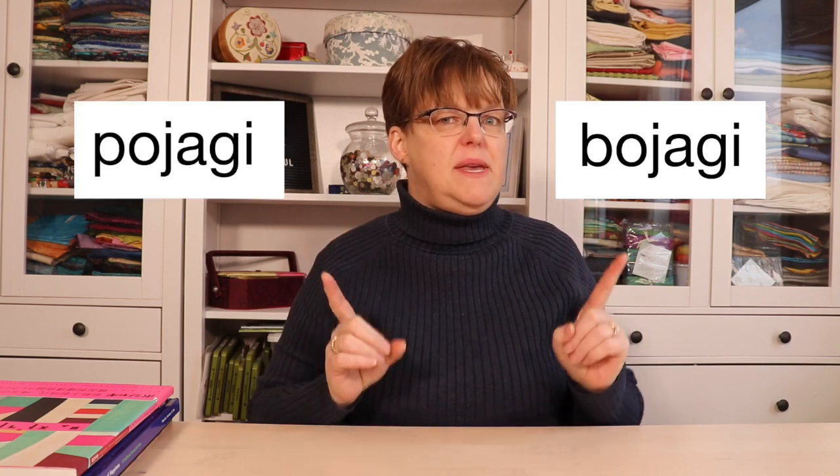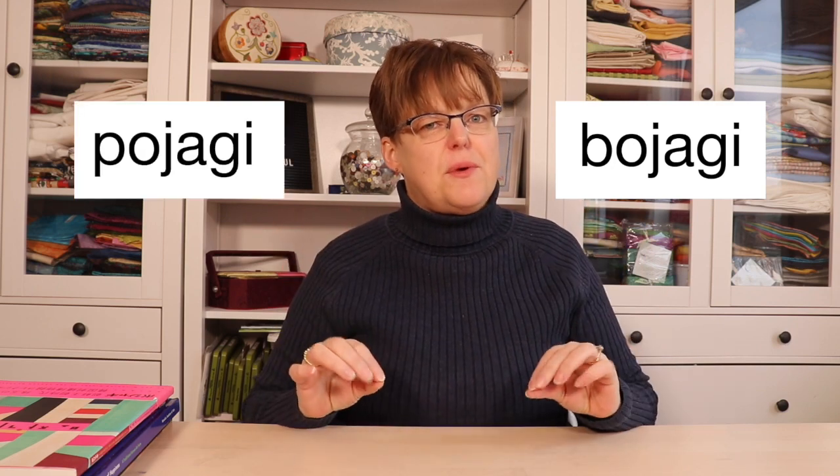Is the word pojagi spelled with a B or a P? This is a tricky question because the word pojagi is not an English word, so it is technically spelled with Korean characters. However, when it is anglicized and spelled as an English word, you'll see it spelled both ways.